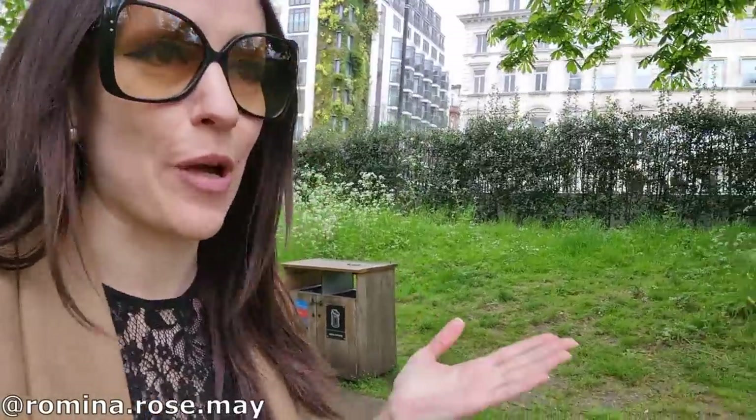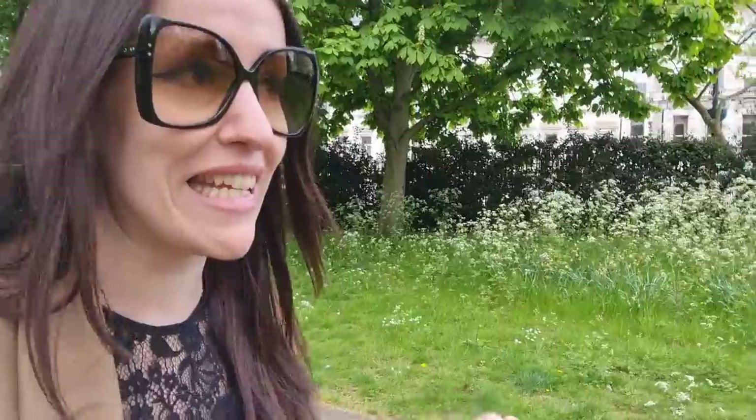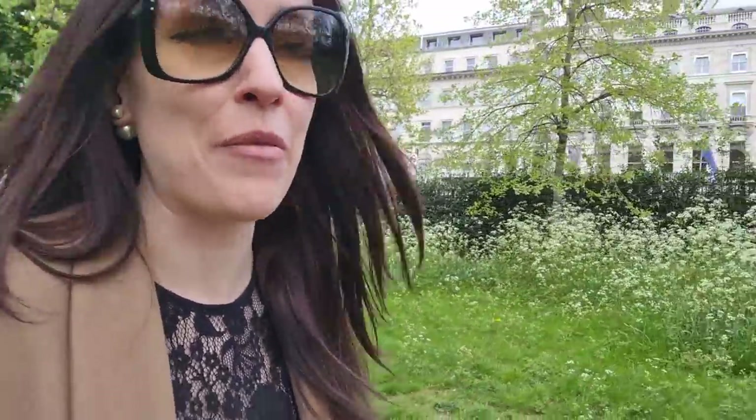Hello everyone and welcome back to my channel. Today we do another shopping vlog. There's a helicopter right there! So today Denise — if you remember her from my last vlog — she's thinking of buying her very first Chanel bag, and she wants to get a classic flap. Best choice.